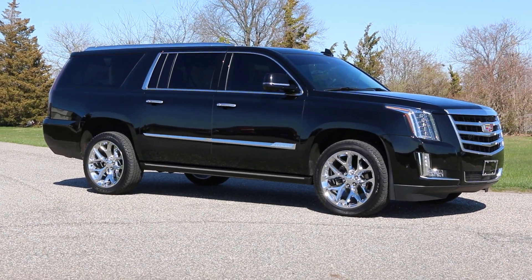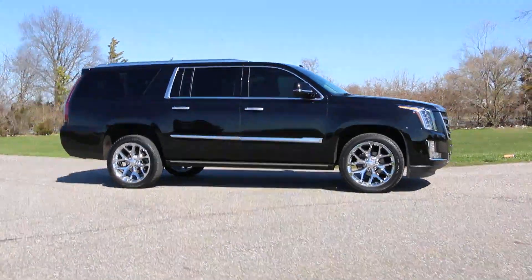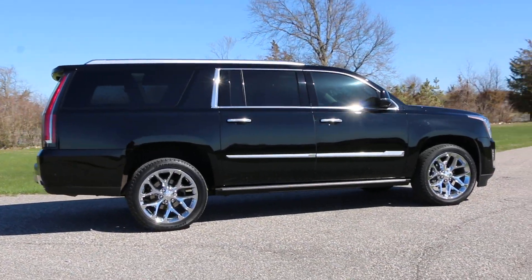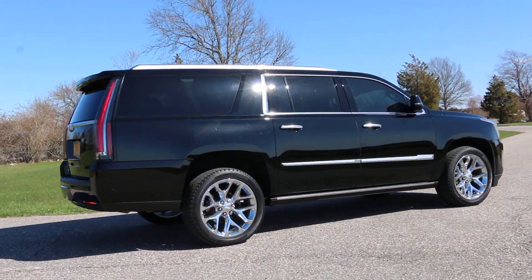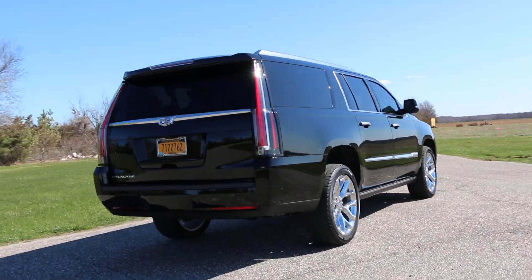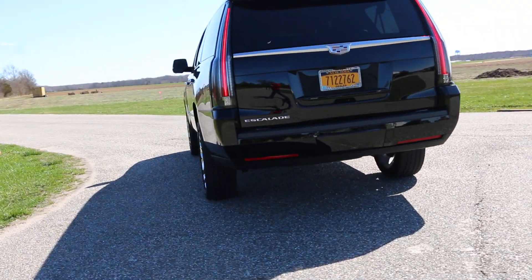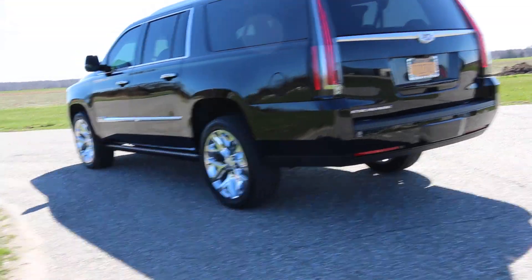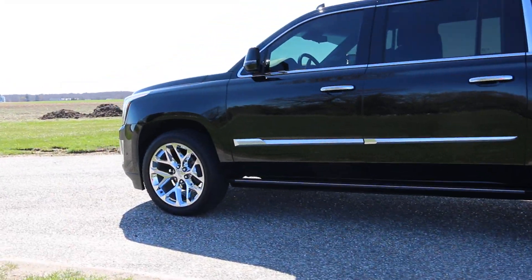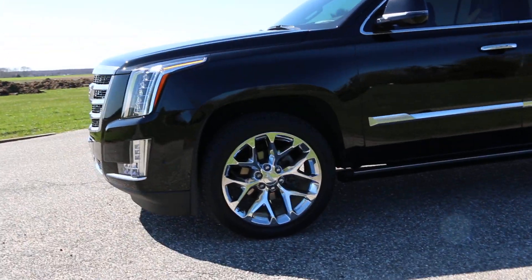It is loaded. The ESV is the big boy. This one's black on black with every single factory option. It has a 6.2 liter V8, big 22 inch chrome wheels, power assist steps, all weather mats, dual DVDs, and everything you can imagine. Brand new — still some traces of plastic from the factory on the interior. Just as nice as it gets.